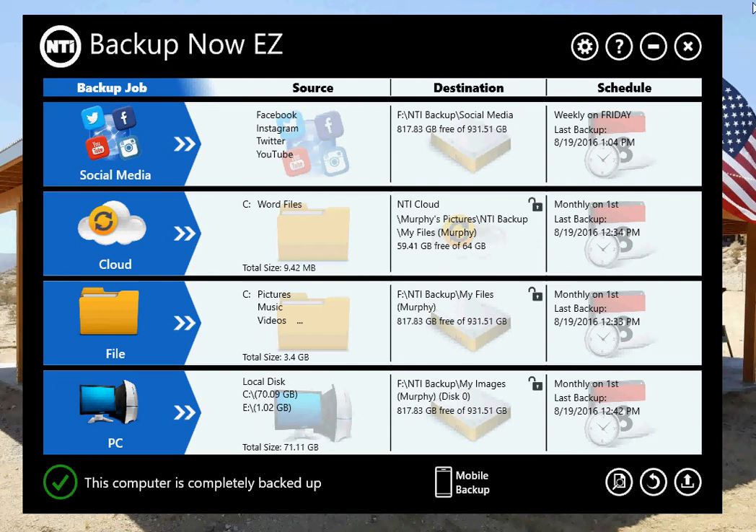Hey, this is Ray with NTI. This is the last video in my five-part demo series of Backup Now Easy 5. This demo will be an overview of all the features in Backup Now Easy, thus reminding you that backing up everything is the only way to have your stuff fully protected. I may be a little biased toward our product since I work at NTI and helped with its design, but if you check out all the features in Backup Now Easy, I think you will agree with me that it's one of the best, if not the best, backup solution for protecting your digital life. Let's review Backup Now Easy 5.